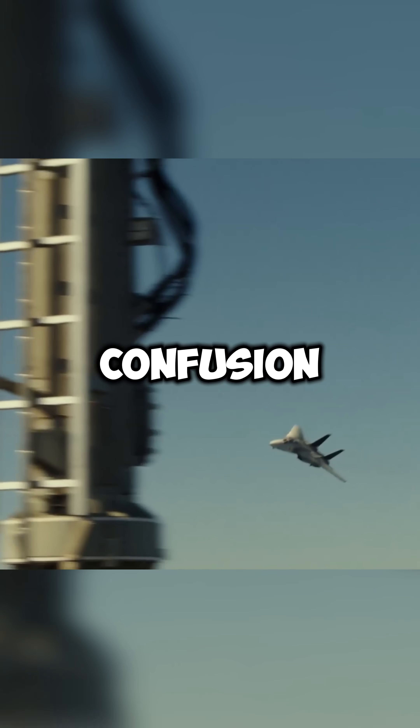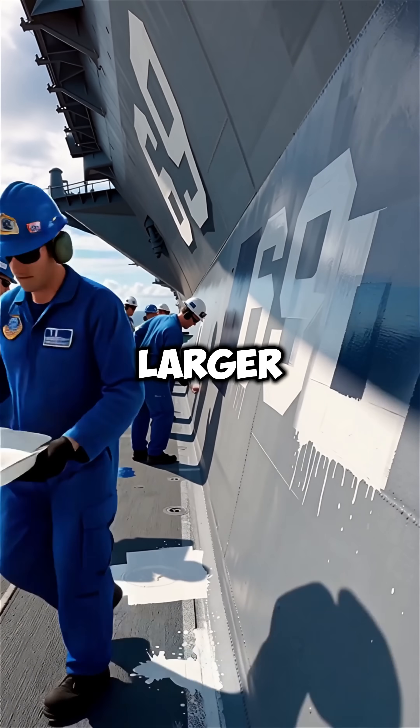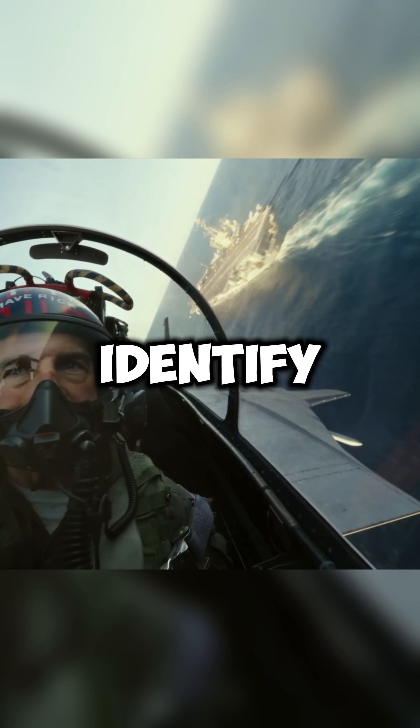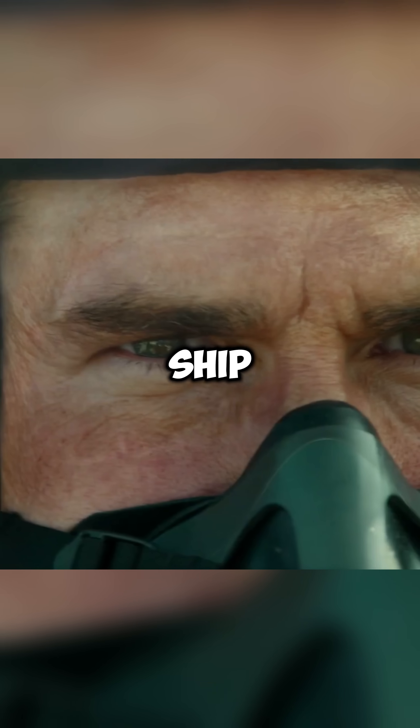To prevent confusion, embarrassment, and potentially dangerous mistakes, the U.S. Navy began painting hull numbers larger and more visible, allowing pilots to identify their assigned carrier from far away and land safely on the correct ship.